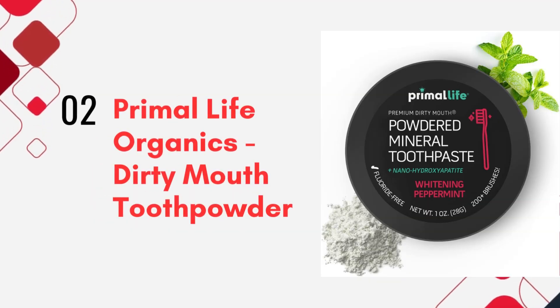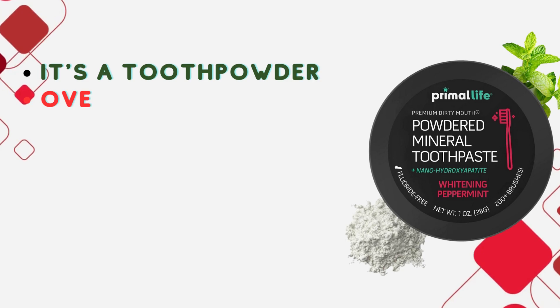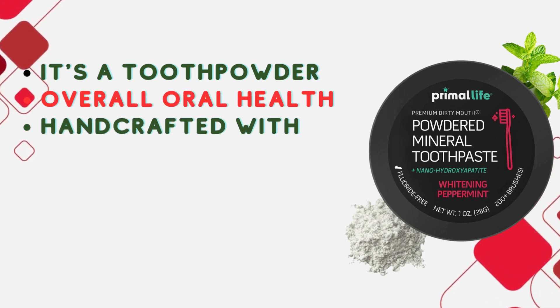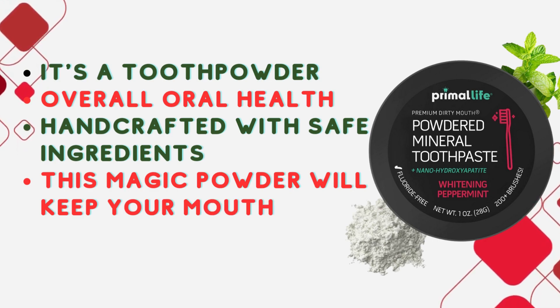Product number 2: Primal Life Organics Dirty Mouth Tooth Powder. We have something unique for both kids and adults — it's a tooth powder. This incredible product is vegan, organic, and gluten-free. Why tooth powder? It supports overall oral health, providing a lasting clean feeling.